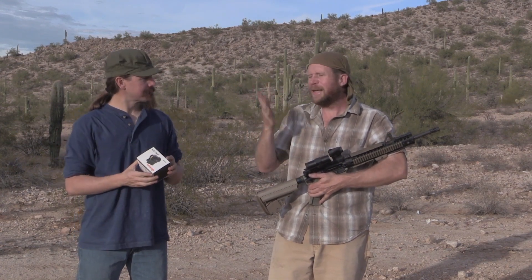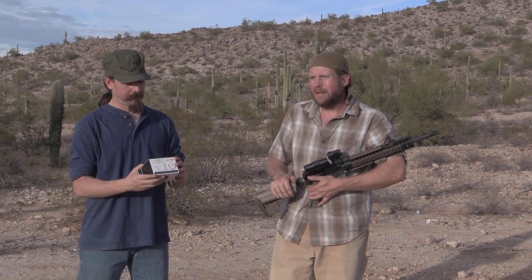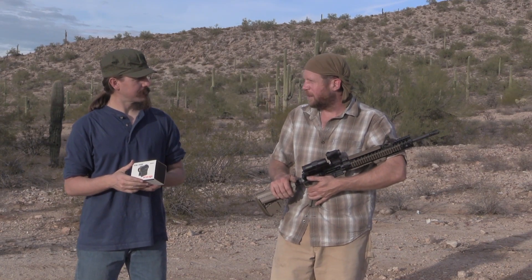People bring out these budget things, and I get it — money is not infinite. Unfortunately, budget red dots not long ago meant a not-working red dot, or something that had terrible parallax or wouldn't retain zero. And this has changed a lot.